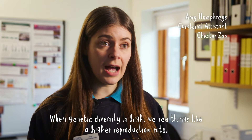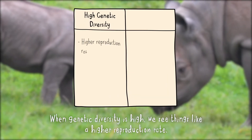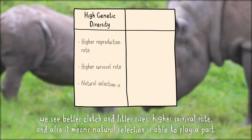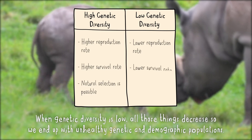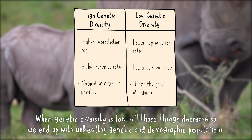When genetic diversity is high we see things like a higher reproduction rate, we see better clutch or litter sizes, higher survival rate, and also it means natural selection is able to play a part. When genetic diversity is low, all those things decrease, so we end up with unhealthy genetic and demographic populations.